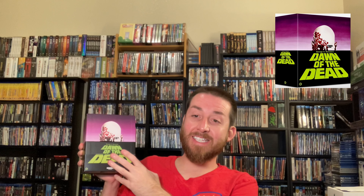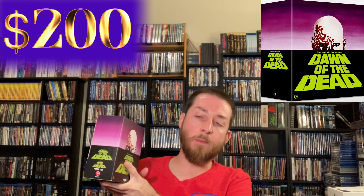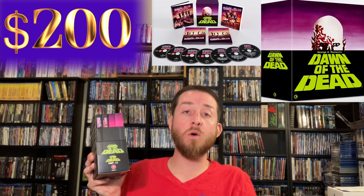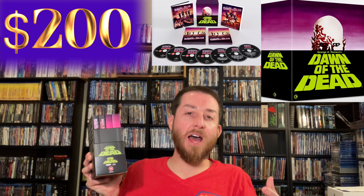Next up we've got Dawn of the Dead Limited Edition Collector Set 4K Ultra HD with Blu-ray copies. This comes in a massive set and I've talked about this on the channel before. I think I paid about $80 for it originally; right now it goes regularly for about $200 and over time it will only go higher. It was a good investment though — I really loved this set.